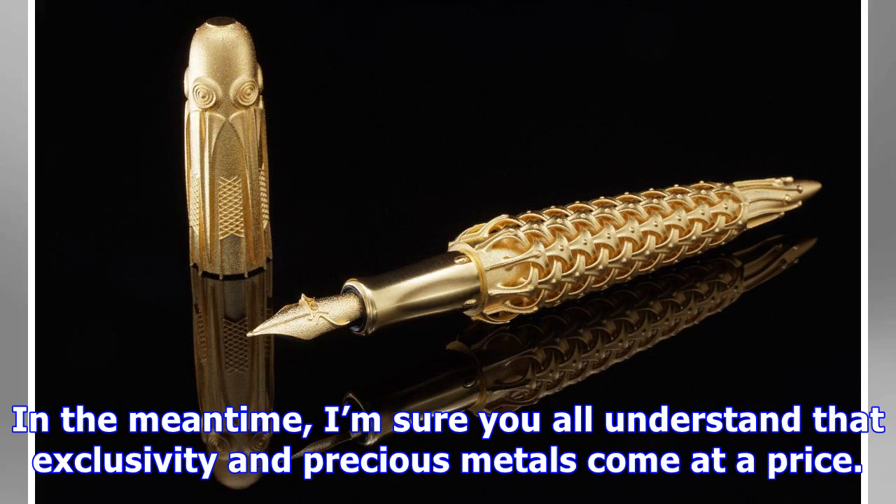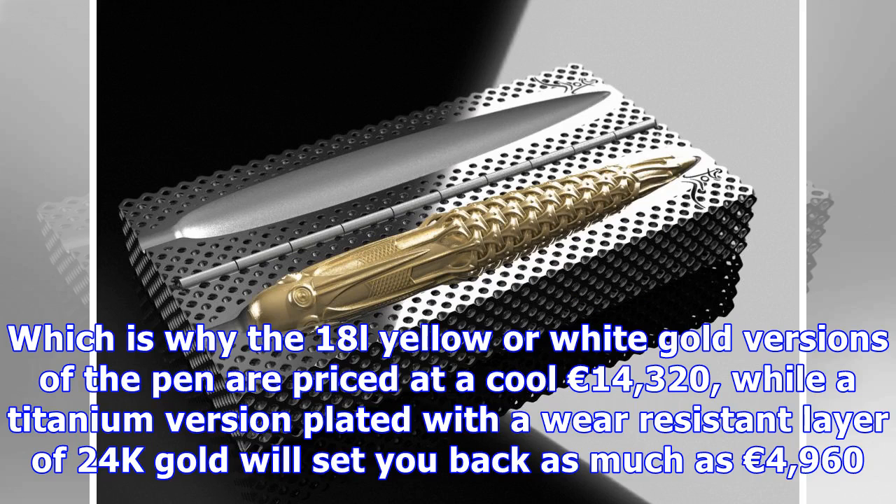In the meantime, I'm sure you all understand that exclusivity and precious metals come at a price. Which is why the 18K yellow or white gold versions of the pen are priced at a cool 14,320 euros, while a titanium version plated with a wear-resistant layer of 24K gold will set you back as much as 4,960 euros.